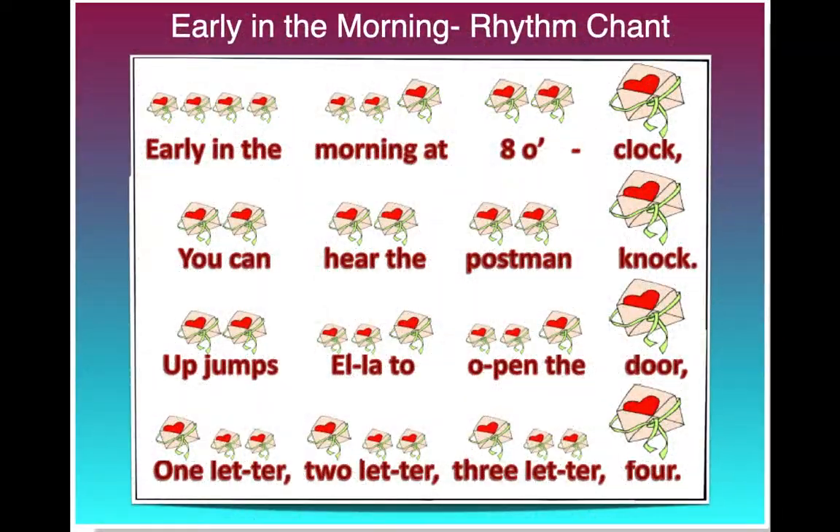Here you can see little valentine letters that show what our rhythm looks like. The small letters mean quick sounds, and the bigger envelope letters are slower sounds. Let's say it together while we look at the envelopes. In four, three, two, one. Early in the morning at 8 o'clock, you can hear the postman knock. Up jumps Ella to open the door, one letter, two letter, three letter, four.